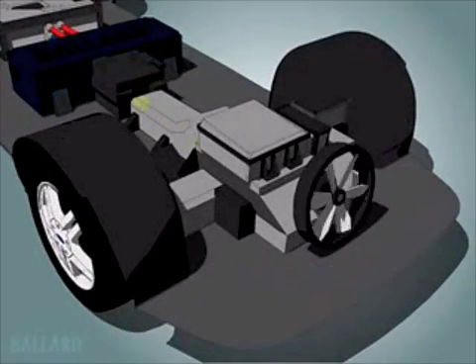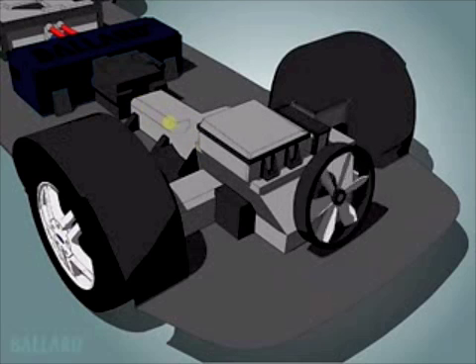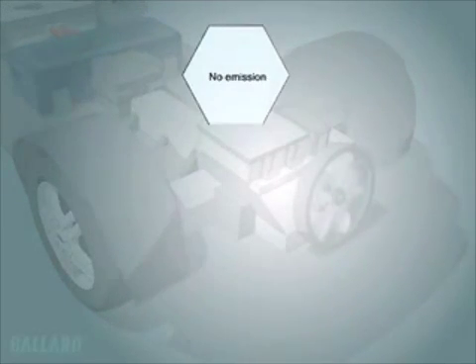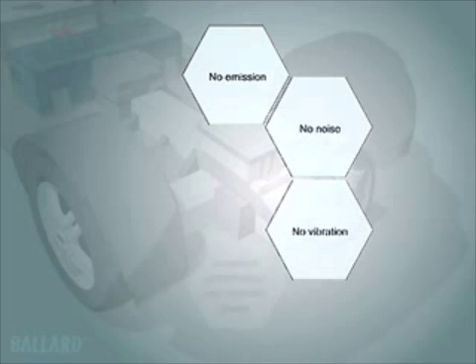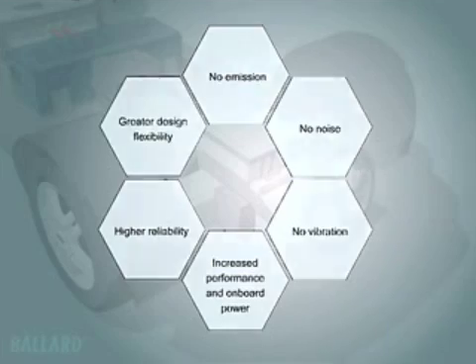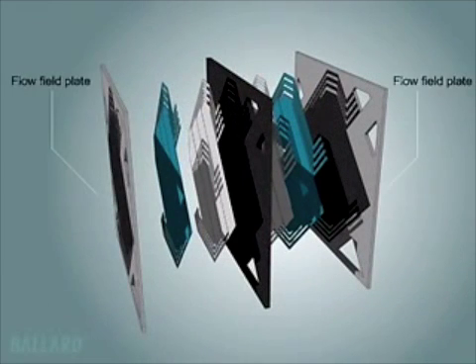The electricity produced by the fuel cell is delivered to the electric drive system in the vehicle. The drive system converts electrical power into the mechanical energy that drives the wheels of the car. The fuel cell is two to three times more efficient than your gasoline engine and does not create pollution. Additional benefits include increased performance and onboard power, higher reliability, and greater flexibility in vehicle design and engine layout.